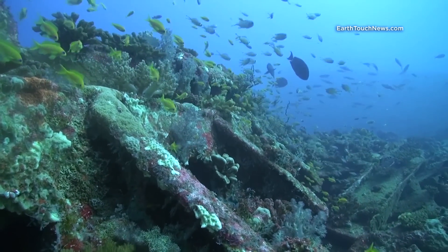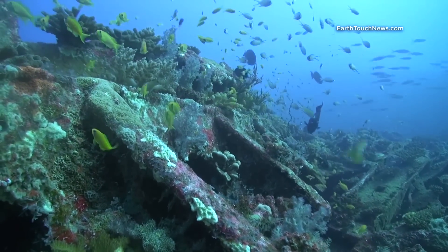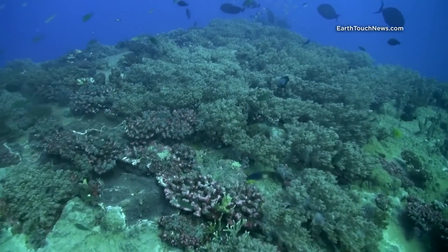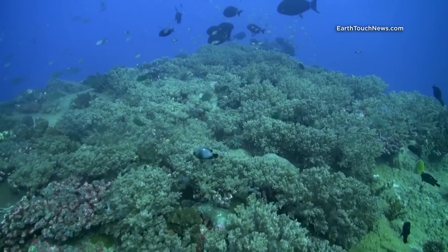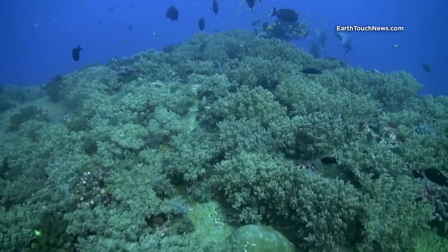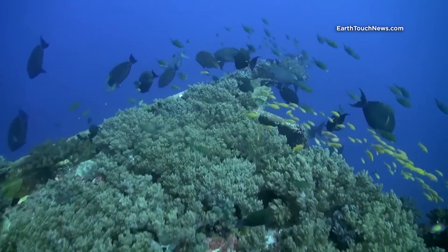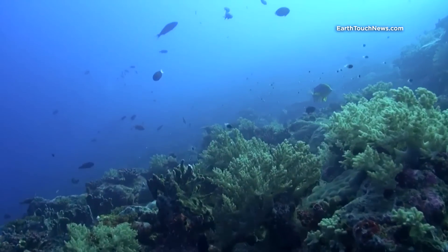Getting here to be able to document this area has proven challenging. It took about 48 hours one way of constant sailing in a purposefully built catamaran. Me and my crew managed to spend 5 days before we had to run away from incoming rough weather.